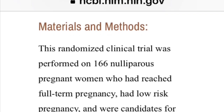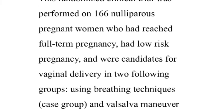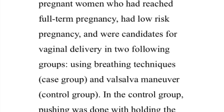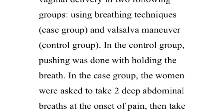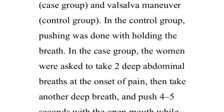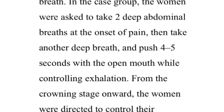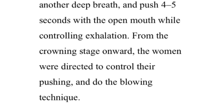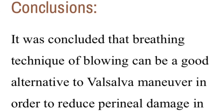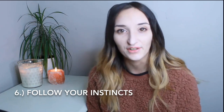How you breathe during labor can also benefit a birthing person. An NCBI randomized clinical trial on 166 pregnant women compared breathing techniques versus the Valsalva maneuver. In the control group, pushing was done by holding the breath. In the case group, women took two deep abdominal breaths at the onset of pain, then took a deep breath and pushed four to five seconds with the mouth open while controlling exhalation. From the crowning stage onward, women used the blowing technique. The conclusion: the blowing breathing technique can be a good alternative to the Valsalva maneuver to reduce perineal damage.